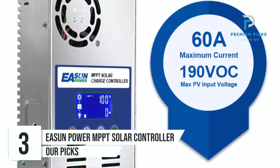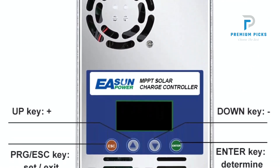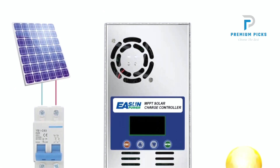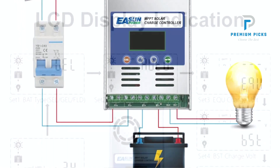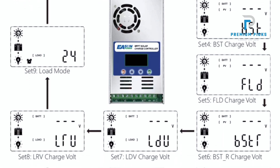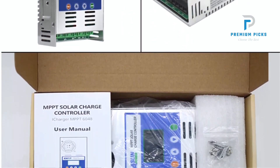Number 3: Eason Power MPPT Solar Charge Controller. The Eason Power MPPT Solar Charge Controller is an advanced and efficient solution designed to enhance the performance of your solar power system. It boasts a 100% MPPT Maximum Power Point Tracking controller, ensuring that your solar panels operate at their highest efficiency by continually optimizing the power output, resulting in greater energy harvest. The intelligent MPPT technology employed by Eason Power ensures precise and efficient tracking of the optimal power point, maximizing energy conversion from your solar panels.